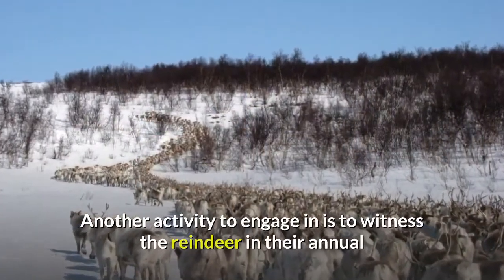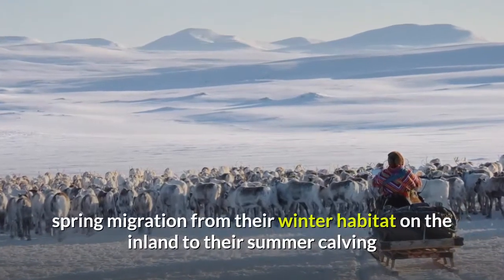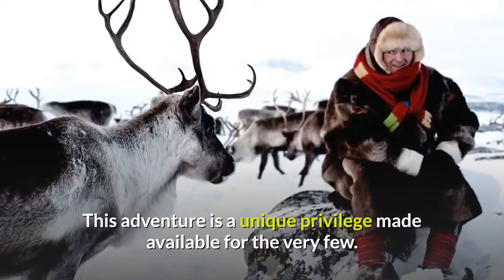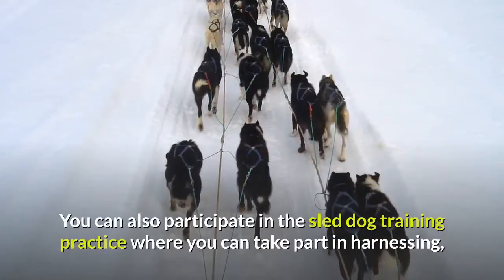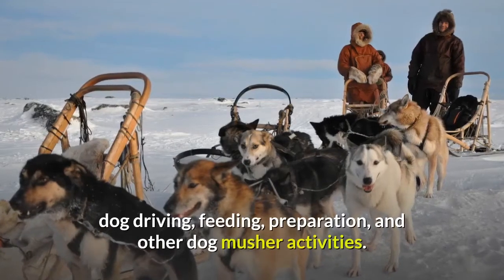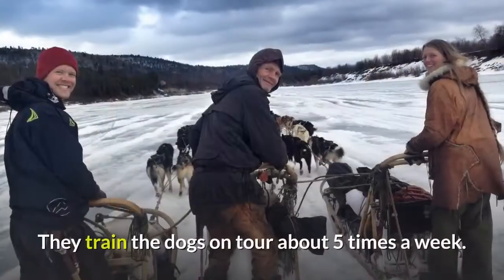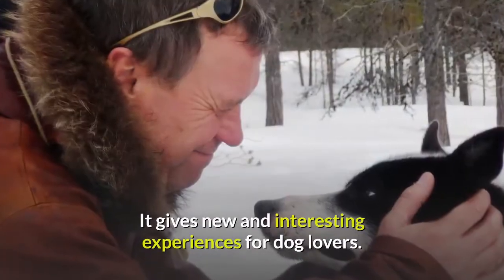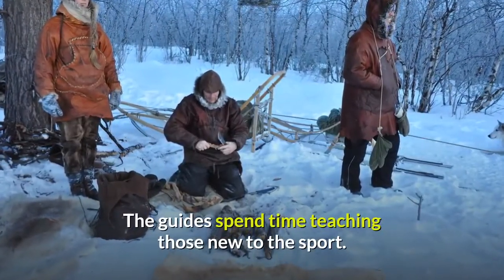They also have a cozy wood-heated sauna and outdoor hot tub ready on request. Another activity is witnessing the reindeer in their annual spring migration from their winter habitat inland to their summer calving and grazing areas on the coast — a unique privilege available to very few. You can also participate in sled dog training, taking part in harnessing, dog driving, feeding, preparation, and other dog musher activities. They train the dogs on tour about five times a week, and guides spend time teaching those new to the sport.